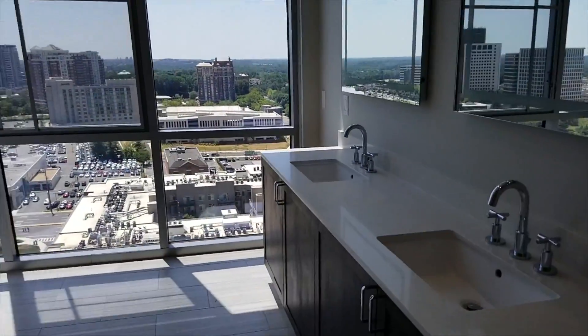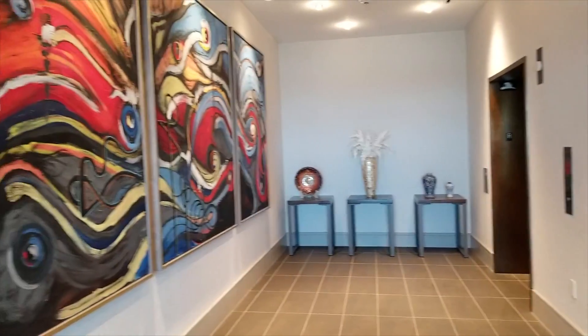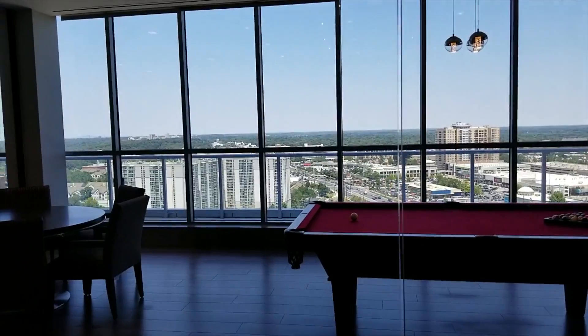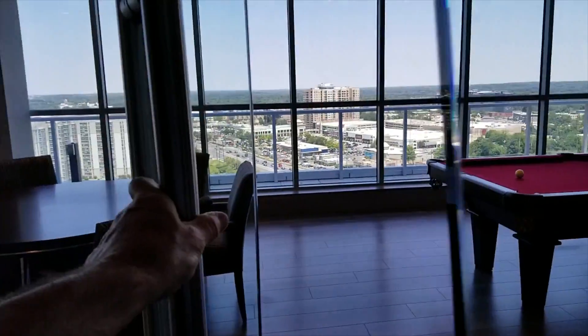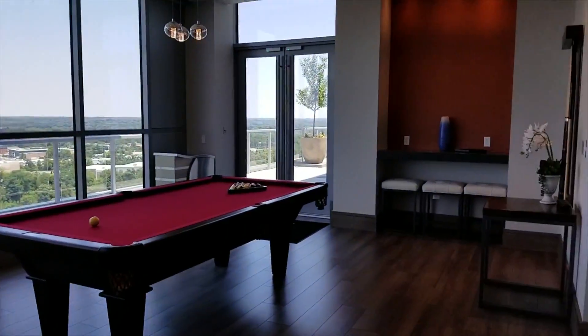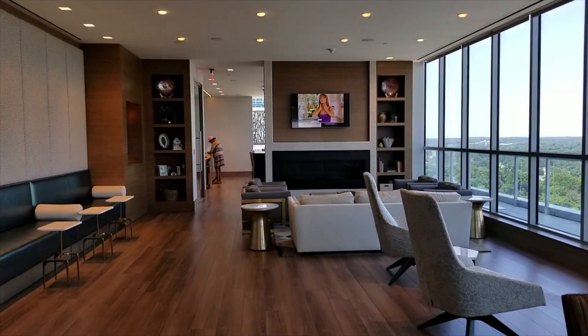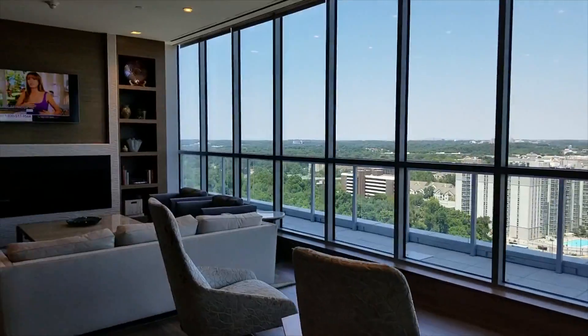You have access to the rooftop amenities. Now we're here at the rooftop club level, which is just up from your unit. Spectacular views this time looking north. There's a pool table, a lounge area, and a place that you can actually rent for parties if you like.